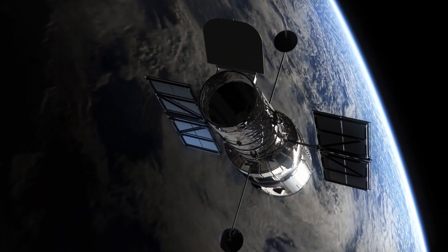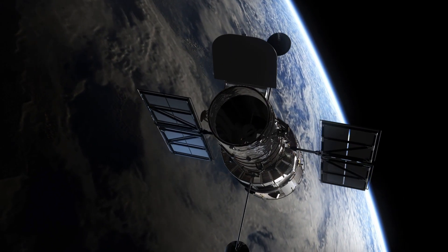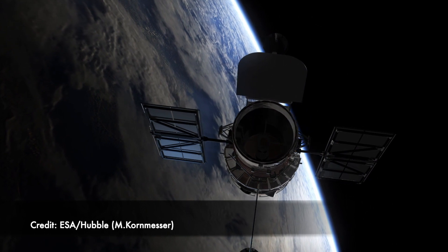Hi everyone, it's Andrew Fazekas, the Night Sky Guy, here once again talking about what's in space news this week. And making buzz, of course, is the Hubble Space Telescope, this amazing discovery machine.